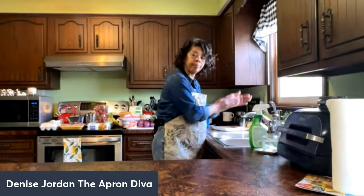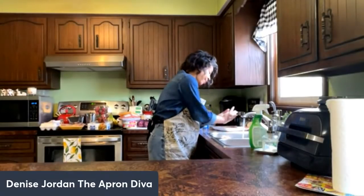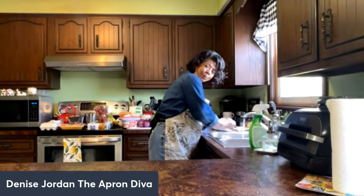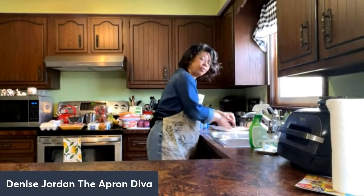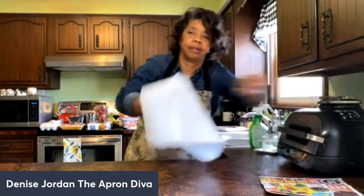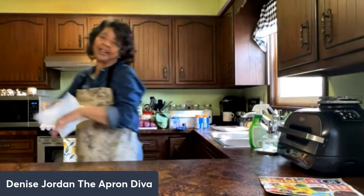I've got a new apron on — it's an herbal apron and I'm loving it. It represents spring, summer, and fall. I think it would make a really good gift for someone in your life who likes herbs or likes to cook.